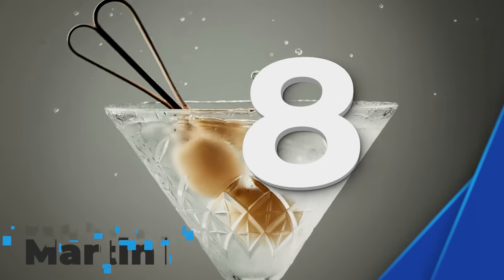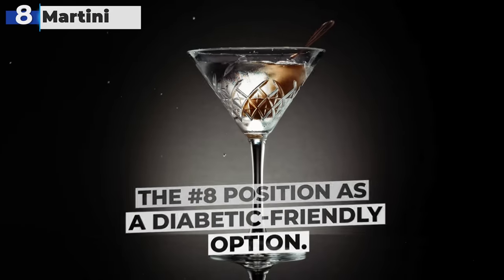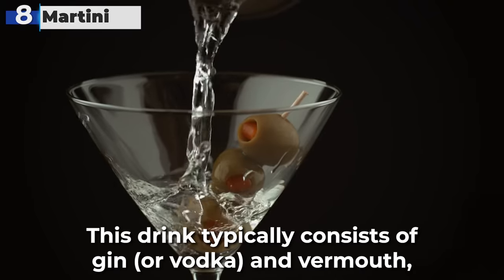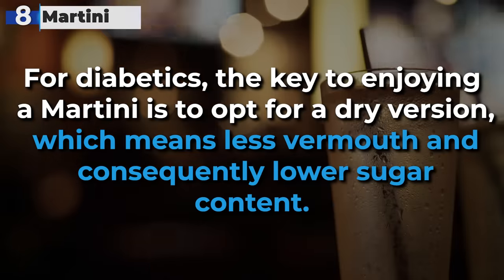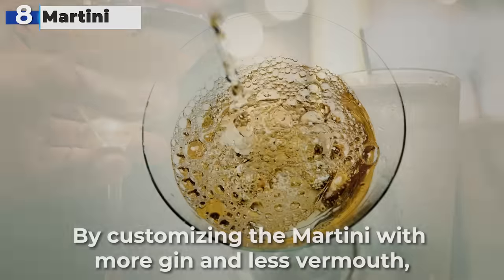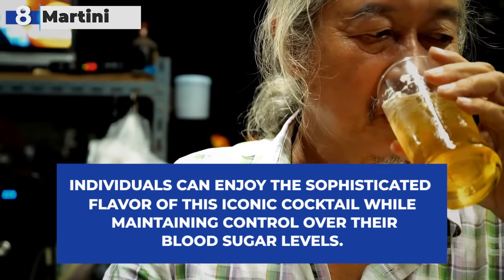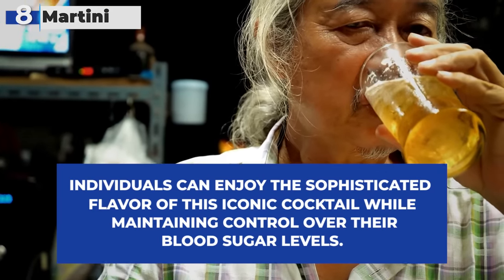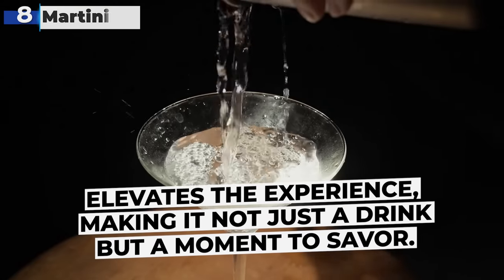#8: Martini, a classic cocktail known for its elegance, secures the #8 position as a diabetic-friendly option. This drink typically consists of gin or vodka and vermouth, with an olive or a lemon twist for garnish. For diabetics, the key to enjoying a martini is to opt for a dry version, which means less vermouth and consequently lower sugar content. By customizing the martini with more gin and less vermouth, individuals can enjoy the sophisticated flavor of this iconic cocktail while maintaining control over their blood sugar levels.